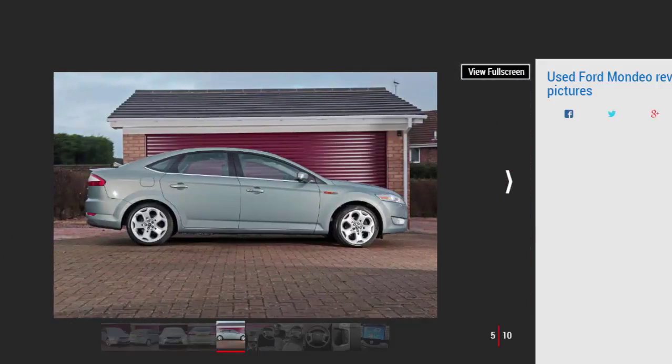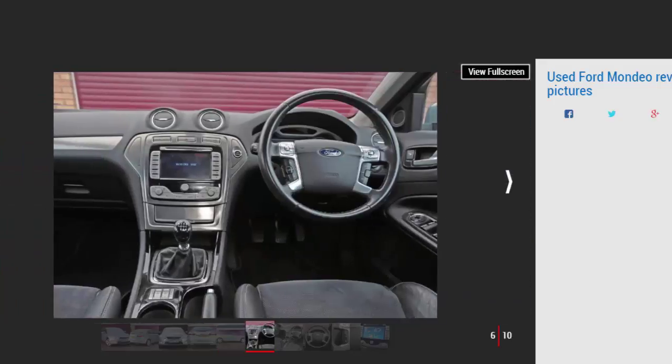Ford Mondeo MK3 history: the MK3 Mondeo made its debut in February 2007 with 1.6, 2.0, 2.3, or 2.5-litre petrol engines, along with 1.8 or 2.0 TDCi turbo diesels. There were four-door saloon, five-door hatchback, and five-door estate body styles, along with Edge, Zetec, Ghia, or Titanium X specs. In August 2007 a Titanium trim level was added, then in March 2008 the 139g/km 1.8 TDCi Econetic arrived.